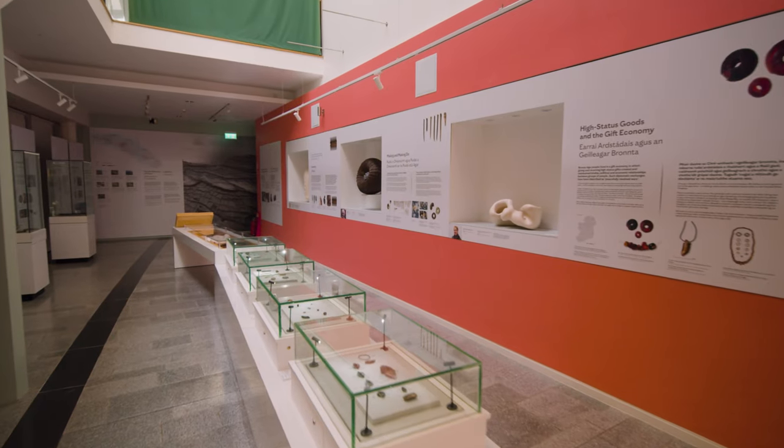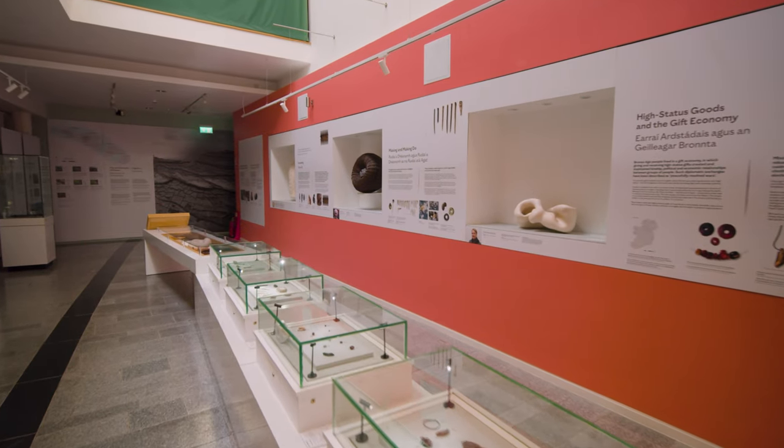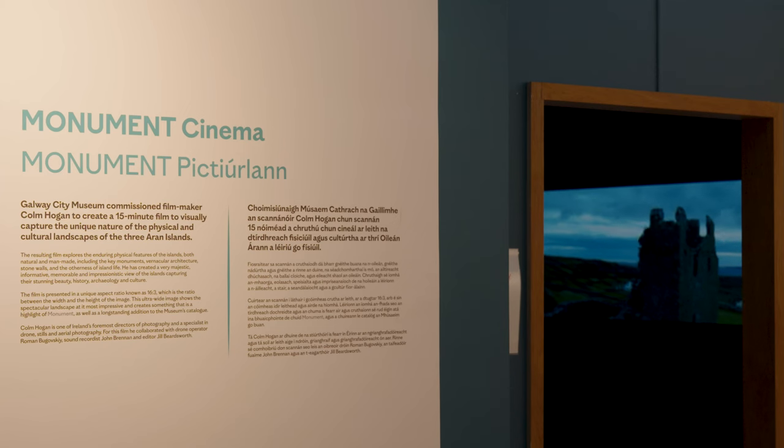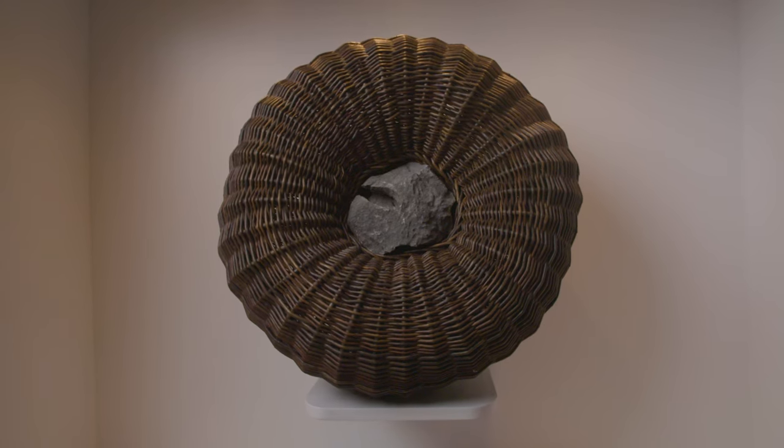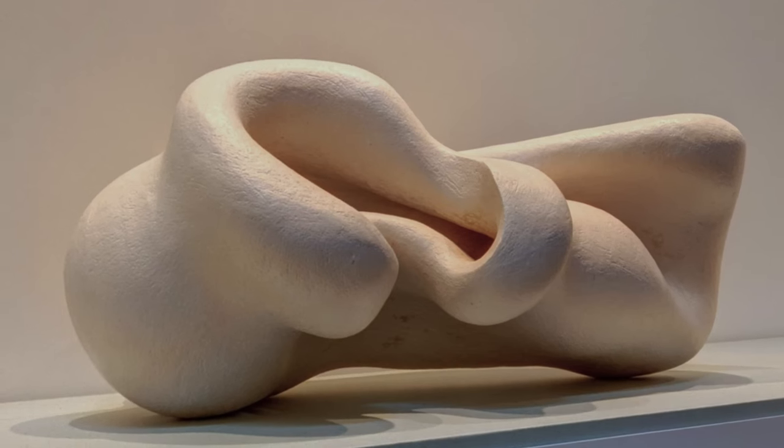One of the lovely things about this exhibition has been the potential for collaboration between people who normally work in different disciplines. That's very lovely to see — all the different ways of working with materials and form and colour and texture are all very exciting in the context of this exhibition.